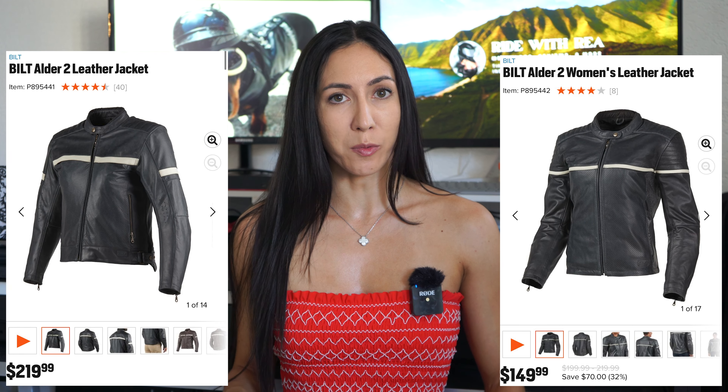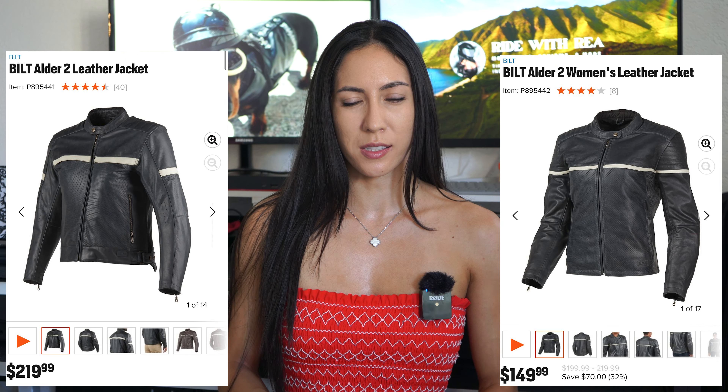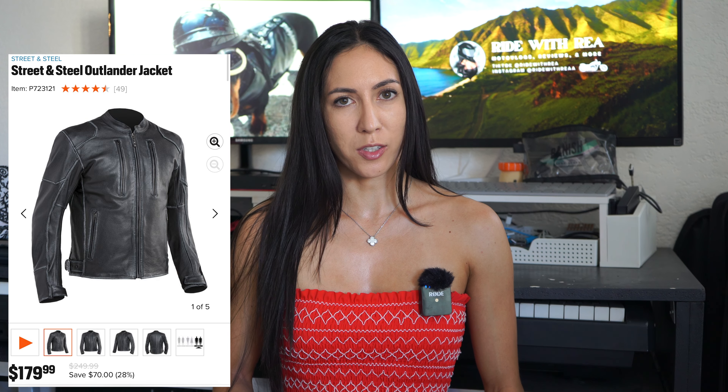For men, the BILT Techno 2 jacket is really great — that one's $140. The Dainese Airframe jacket is great too, that one's $150 right now, I think it's on sale, usually around $200. I'll also give you some leather jacket recommendations: BILT has jackets for men and women around $220. The Street and Steel Outlander jacket is great, and they have a women's leather jacket called the Athena at around $200. BILT also has a Desert Air hybrid leather and mesh jacket for women.